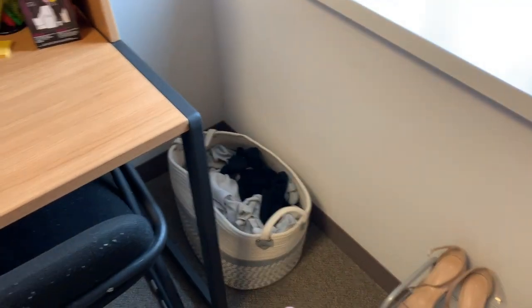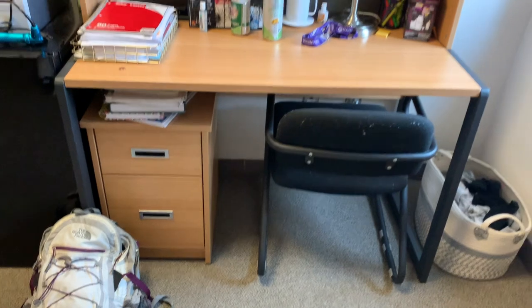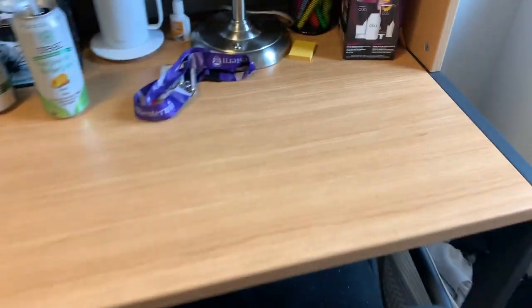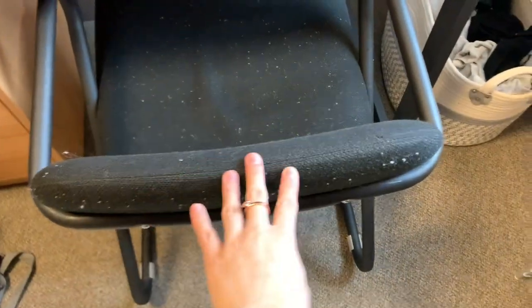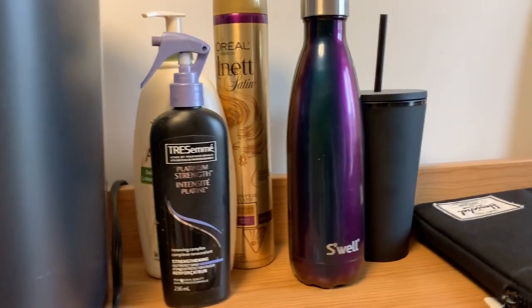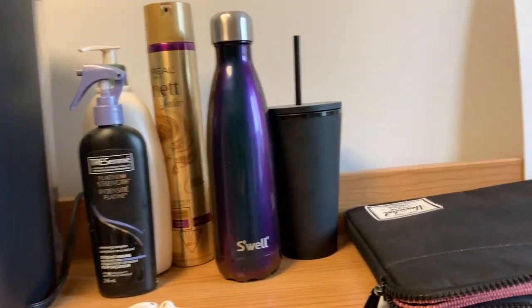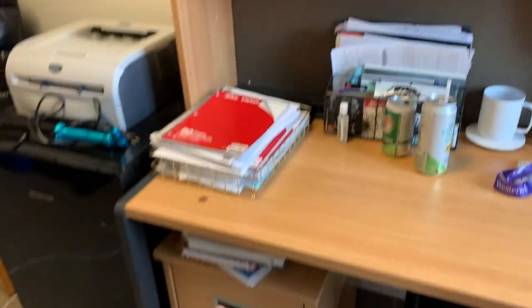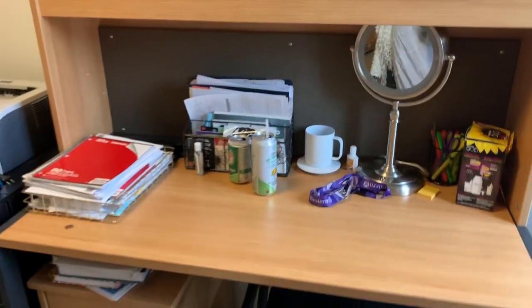Here is my desk. I originally put my fluffy white blanket on the chair but it left a bunch of pills on it, so I took it off. Up here I have a Keurig that I don't use much, some hair and body products, water bottles, a laptop case, and my textbooks. That's what my desk looks like.